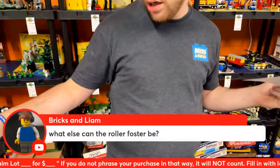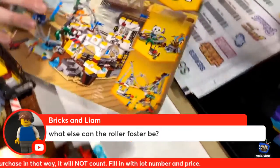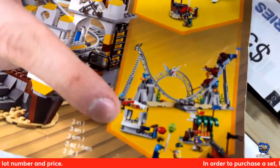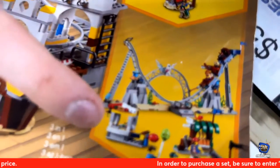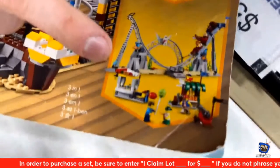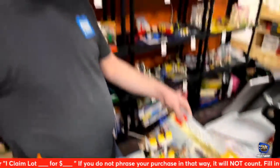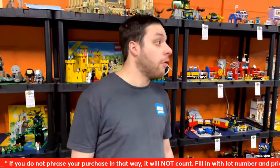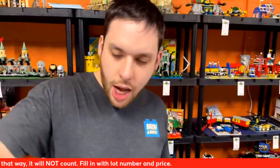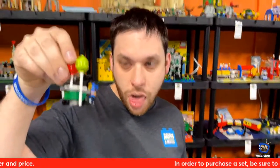Bricks the Lama is asking what else the roller coaster can be. It's all one big book — there's a little roundabout, and another coaster that's more like vertical velocity, a back and forth roller coaster with extra stands. It's a good set — a nice little addition if you're trying to do a pirate themed amusement park. They did it with Creator and a little blue cart.